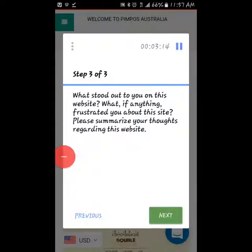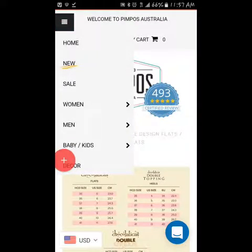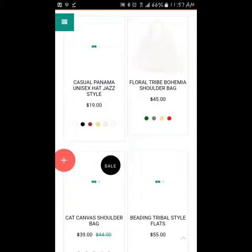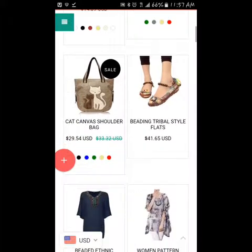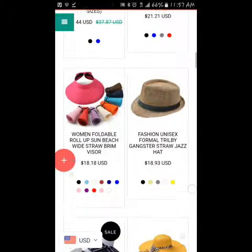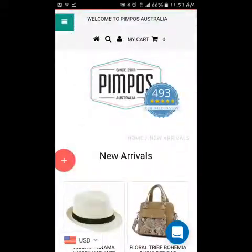What stood out to you on this website? What if anything frustrated you about the site? Please summarize your thoughts. Well, the website flowed very well. I didn't have any problems with the flow. I see the dropdown menu — they basically have different categories to choose from to get to different shoes, the sizes, different categories of the shoes. They have other accessories besides shoes — I thought it was just a shoe website. It's flowing fine, I didn't have any frustrations as far as navigating the site.